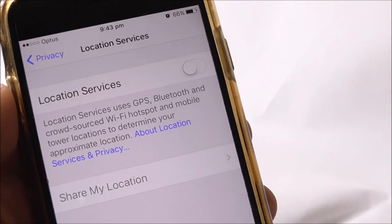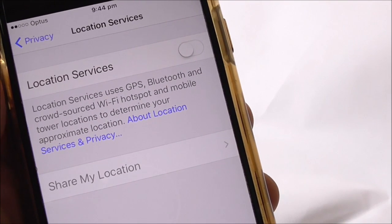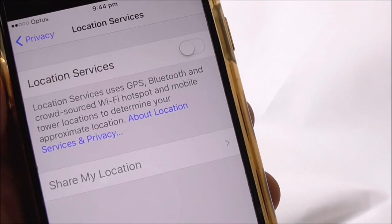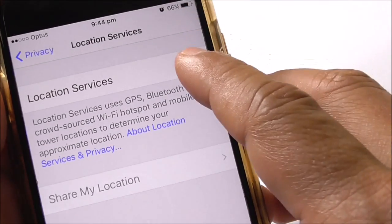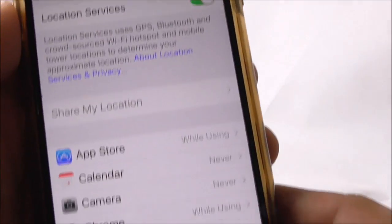At the moment my Location Services is switched off. Location Services is actually GPS on your iPhone. Location Services uses GPS, Bluetooth, and crowdsourced Wi-Fi hotspots. To switch it on, just press that button there.